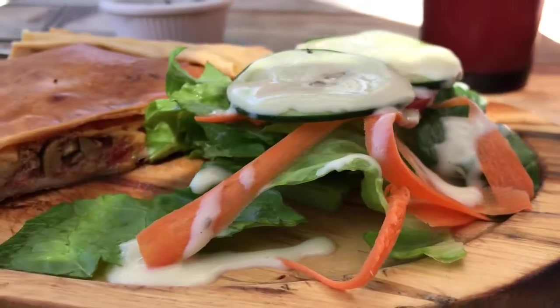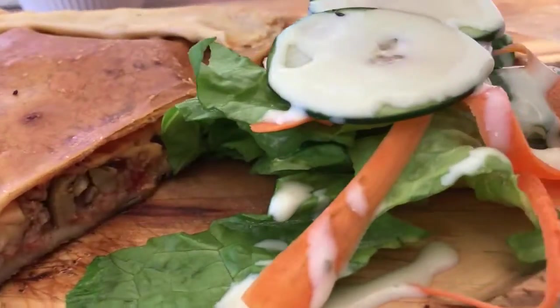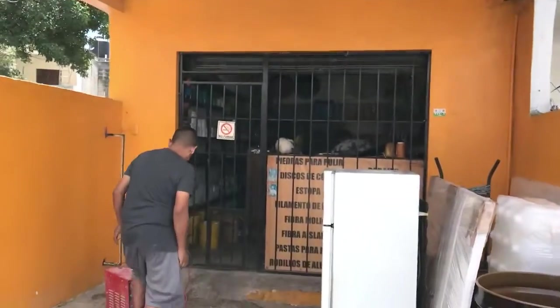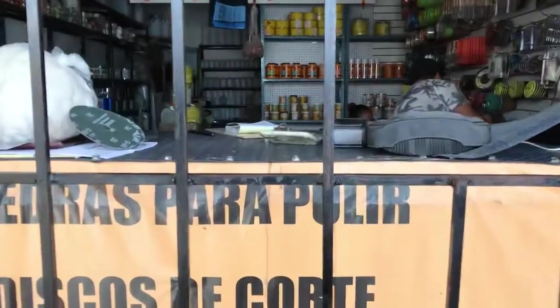Now we're going to head for some seafood or some veggie restaurant, I'm super hungry. I forgot to mention I'm making a stop at Resinas del Caribe — it's like the local resin, fiberglass and paint store. So this is it behind me. I'll show you guys the supplies I'm getting.